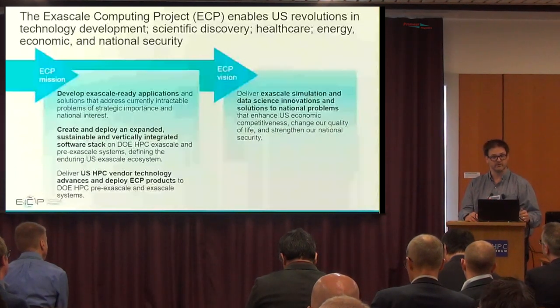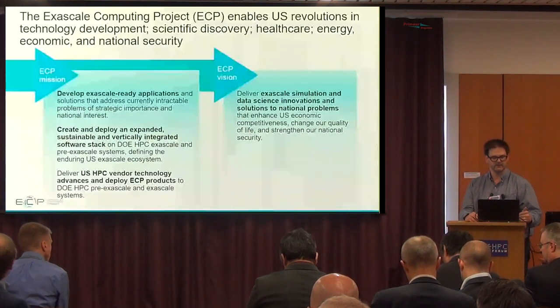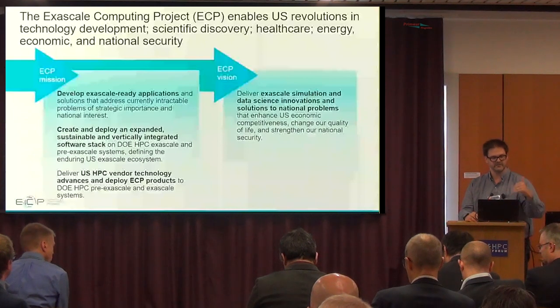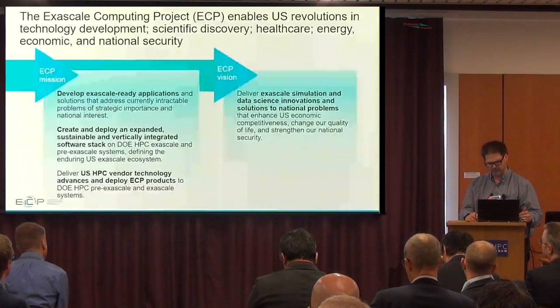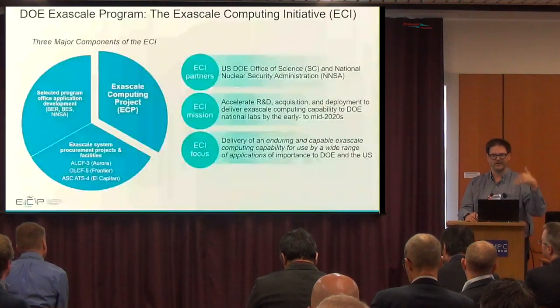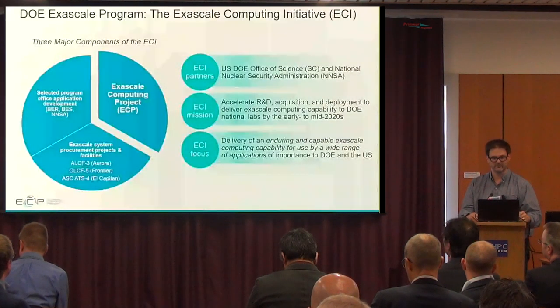The Exascale Computing Program itself is part of a larger initiative. Our specific focus is really on developing the Exascale-ready applications, providing the sustainable and integrated software stack, and also delivering some of this technology to the vendors to deploy on the systems that are actually put on the floor.